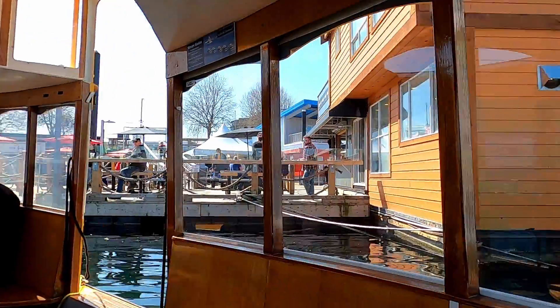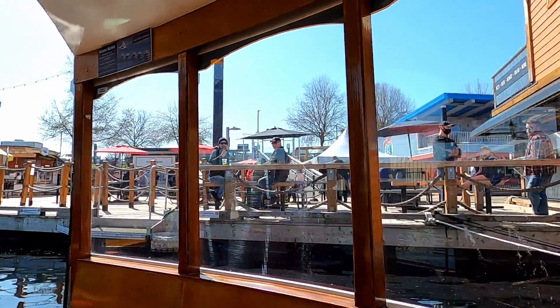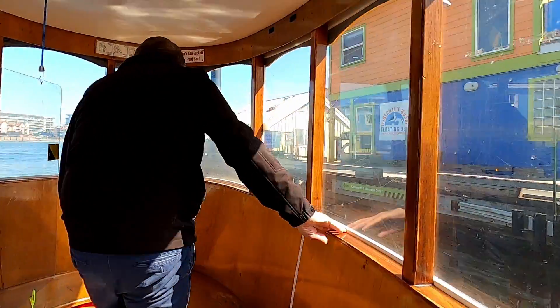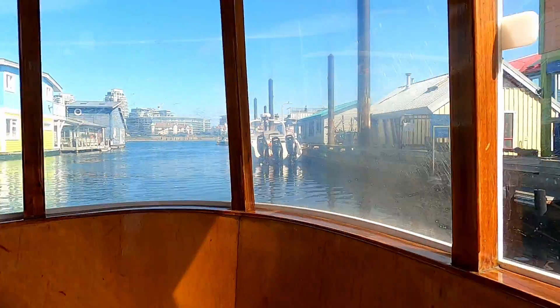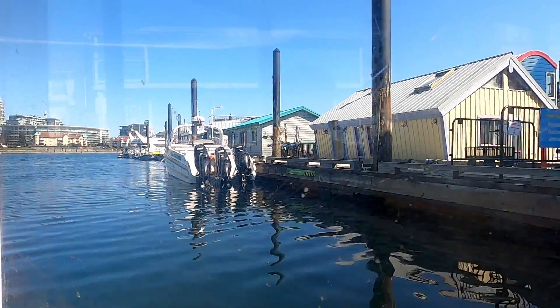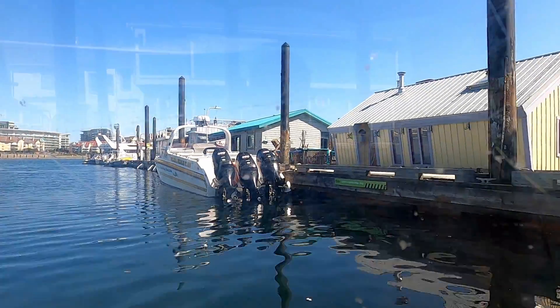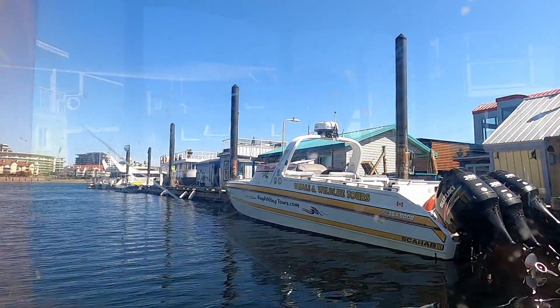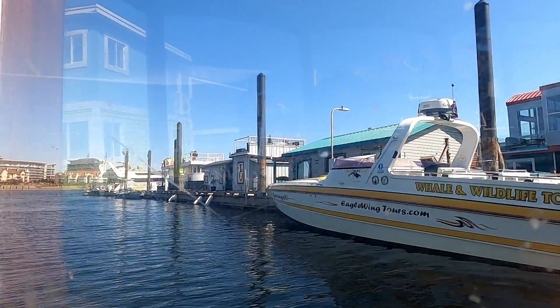Now you can choose to get off here at Fisherman's Wharf or head back to the Fairmont Empress stop. We chose to head back to the Empress. Check out this boat here with three 300-horsepower outboard motors for whale watching — looks like fun.